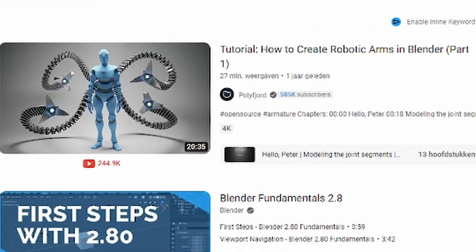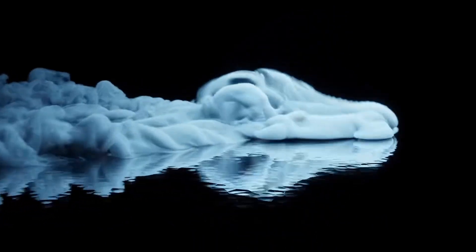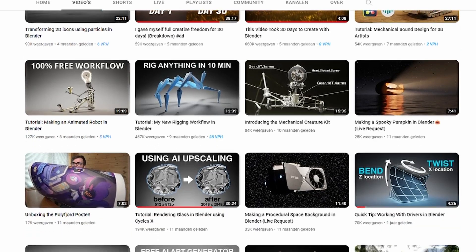Polifjord has one of the most watched Blender videos on YouTube — the one with the robotic arms. He's quite well versed and comes across as a professional. He often makes longer form content where he explains something cool about rigging or animations. Definitely check out this channel.